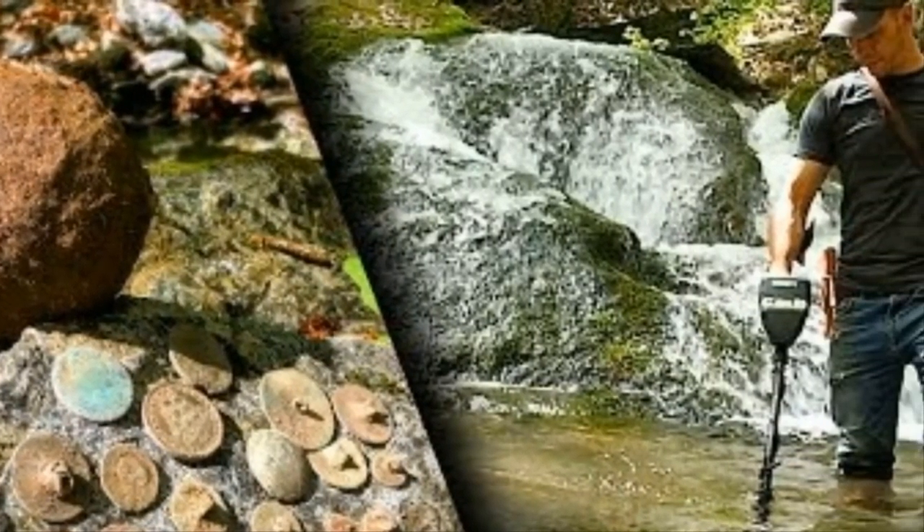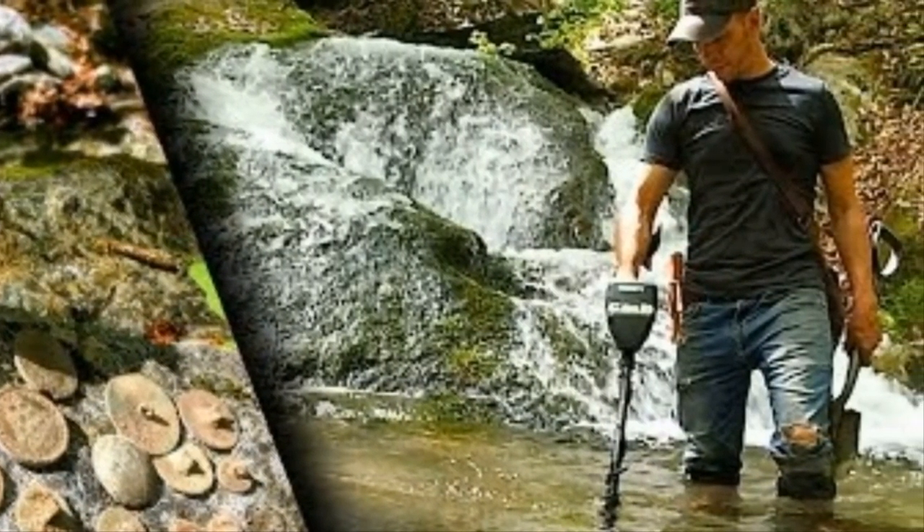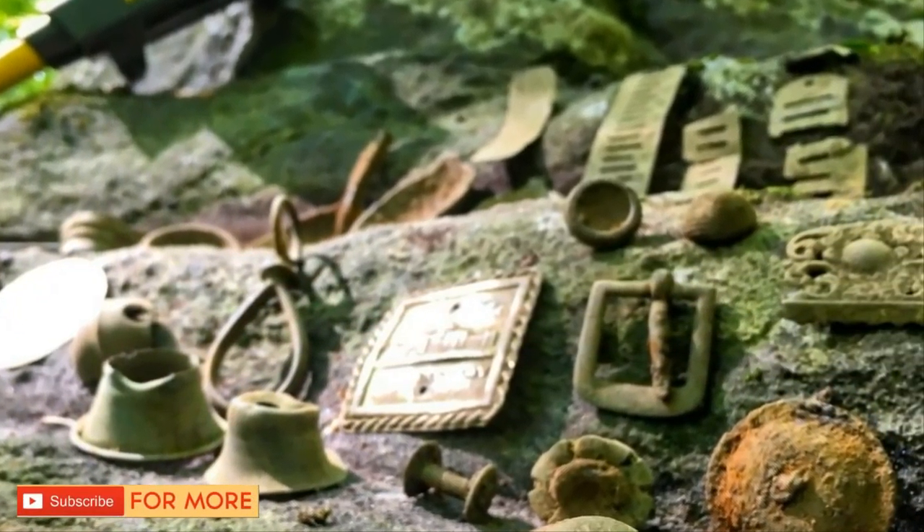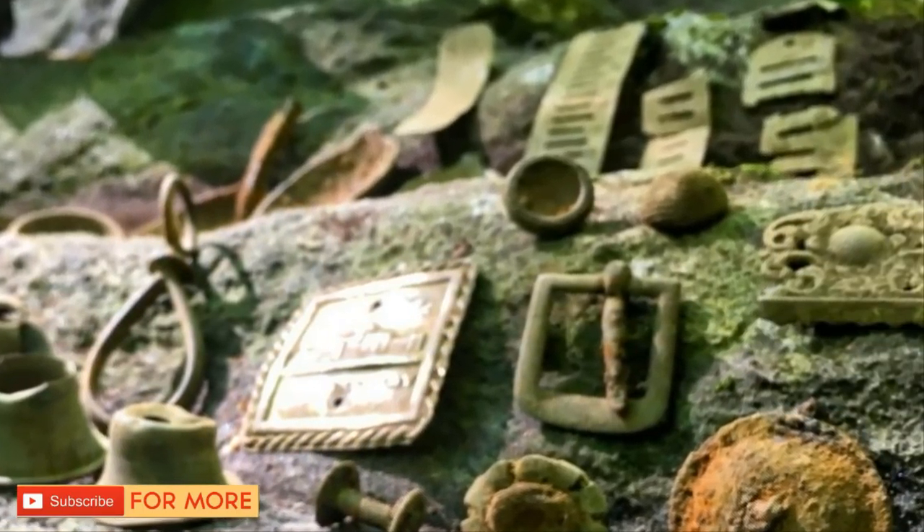This guy found the ruins of a forgotten home and dug for treasure. The assortment of artifacts he found on this trip includes most common home site items, but a few are particularly exciting and intriguing.